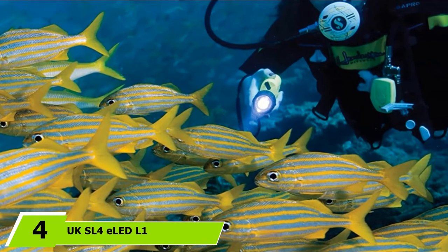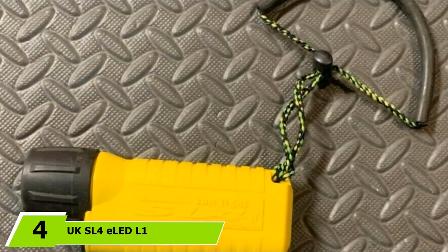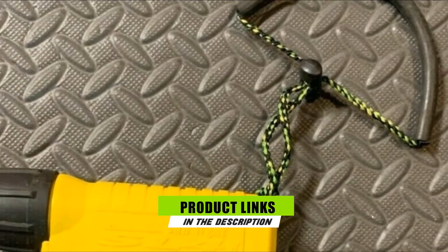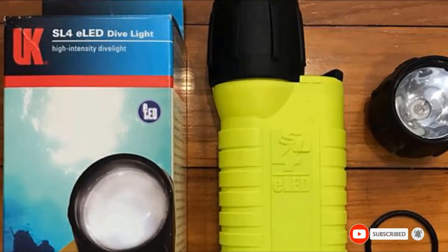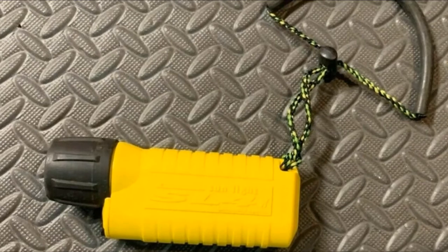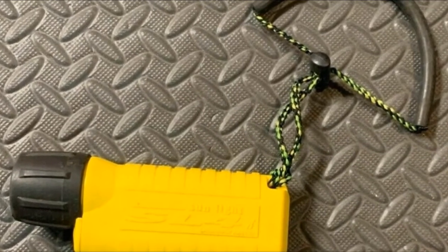Moving on to number 4 with the UKSL4E LED Lone Dive Light. This may seem like a simple light but it does its job well. Simply strap this to your wrist or body and have easy, quick access to light when you need it. A simple switch turns this light on with ease even when wearing gloves. You won't have trouble spotting this light in your pack as it is a bright yellow color. Simply unscrew the light to replace the 4 batteries needed to power it.